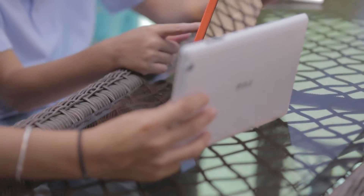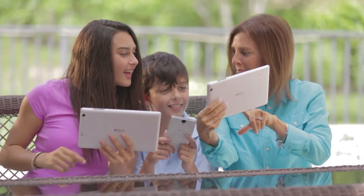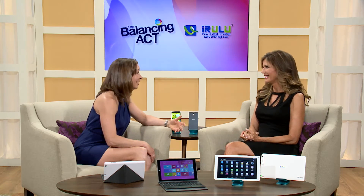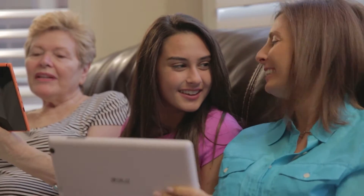Our kids are always on the move — look for something that's slim and lightweight so it's easy to take with them, and consider durability as well, because the reality is it's going to be getting tossed into a backpack. Also, kids on the move are reading on the bus and in the car, so make sure the screen is large and clear enough for them to read without hurting their eyes.